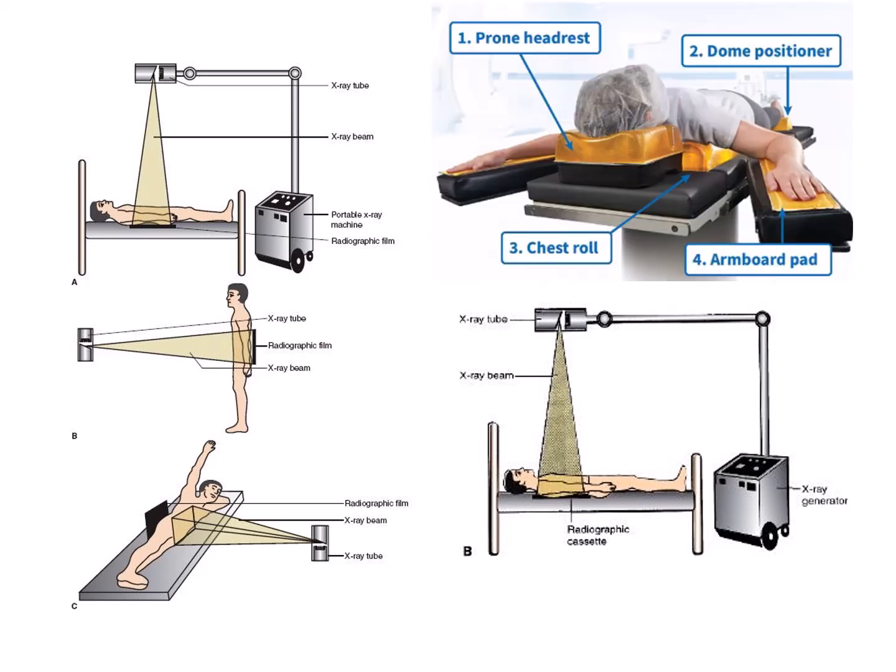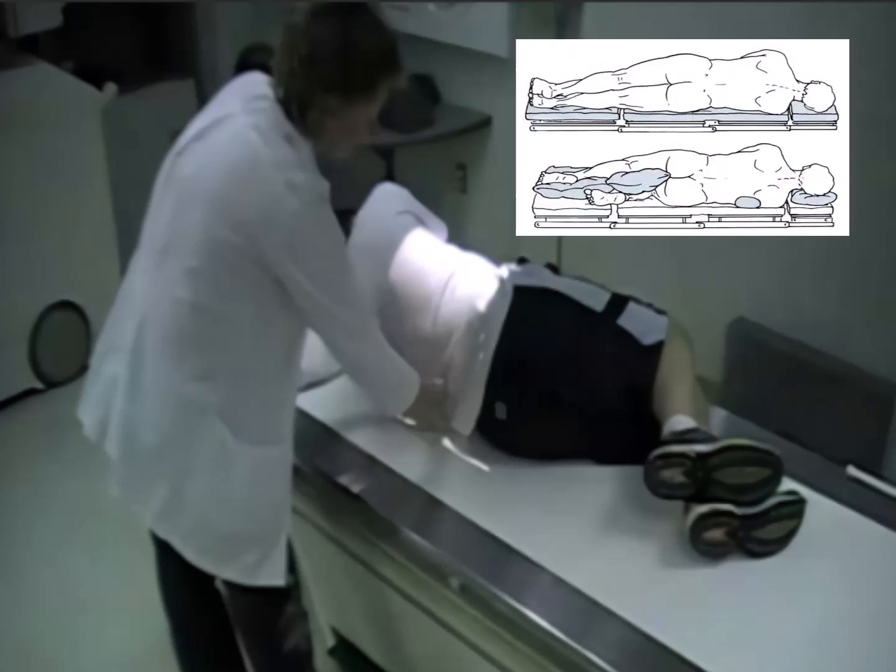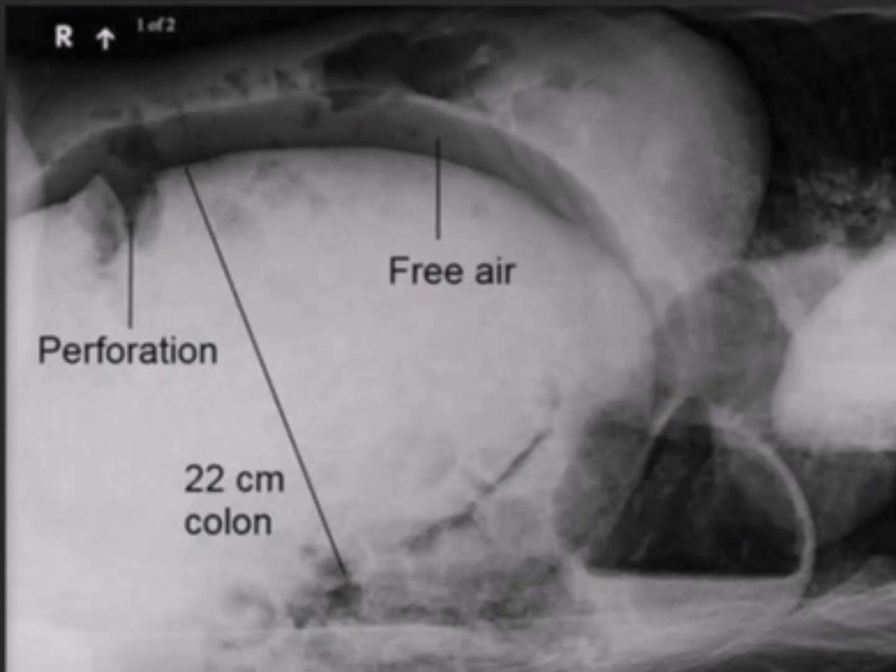It may be difficult to use prone positioning on the elderly patient, as they may find it challenging to lie flat on their stomach. When performing lateral positioning for the spine, sponges should be used to keep the spine straight. When doing a decubitus view, allow time for fluids to fall and air to rise before taking the image.